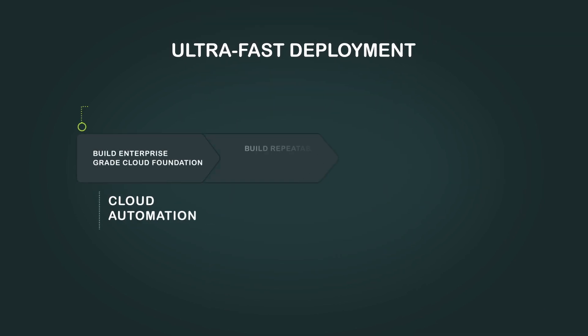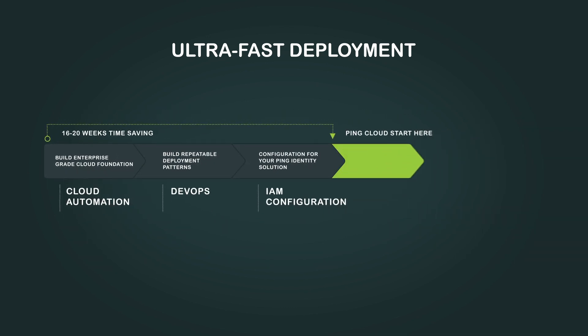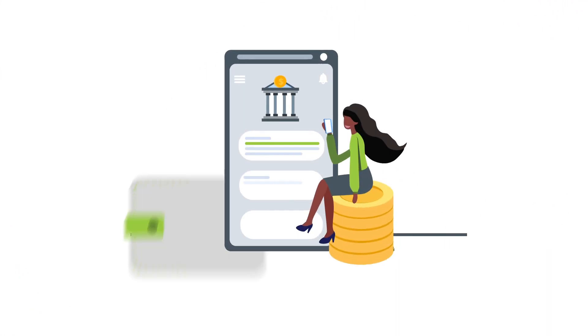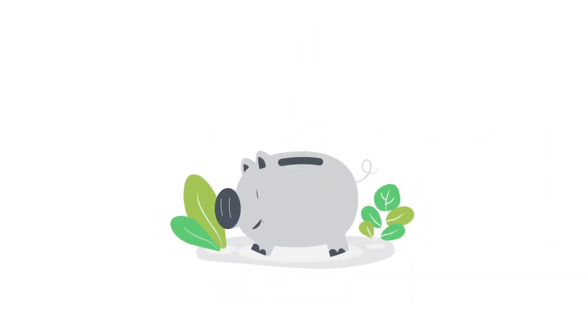With PinCloud, you save months in pre-production and fast-track your IAM capabilities. Versant can customize the integration, onboard, and manage PinCloud for you — 70% faster than typical IAM solution deployments — so you can offer your customers and employees a seamless digital experience sooner, and significantly reduce your total cost of ownership.